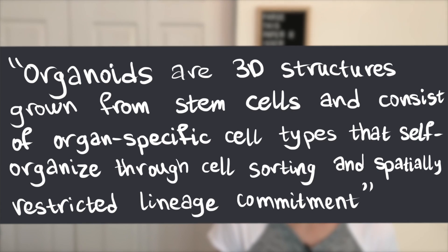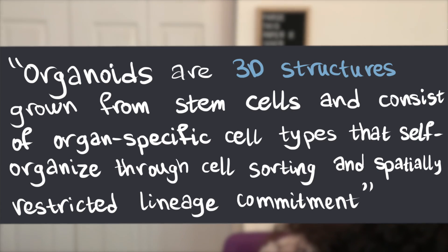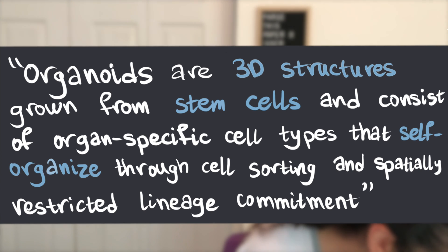The very first question that obviously comes to mind is: what the heck is an organoid? The paper concisely states that organoids are 3D structures grown from stem cells and consist of organ-specific cell types that self-organize through cell sorting and spatially restricted lineage commitment. So they're 3D structures — instead of being like a flat sheet of paper, they're like a skillfully made cube.